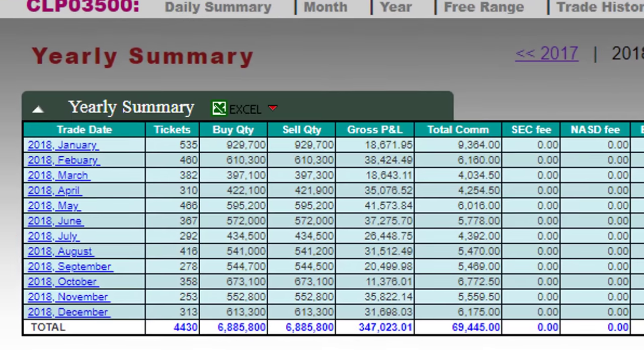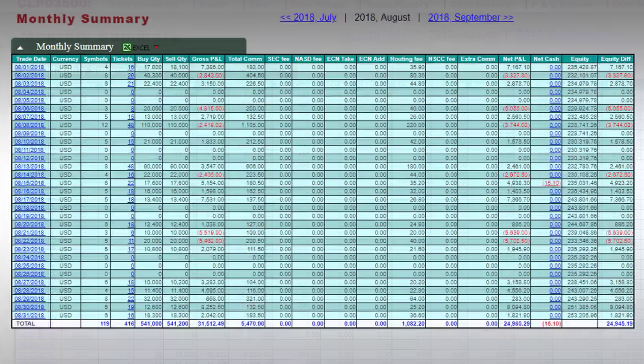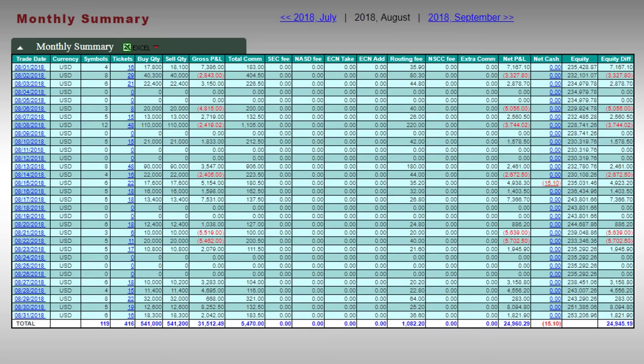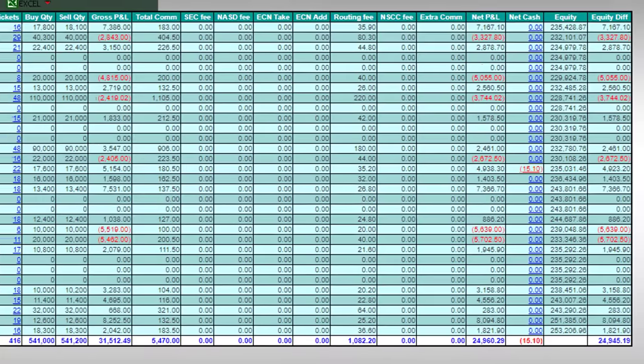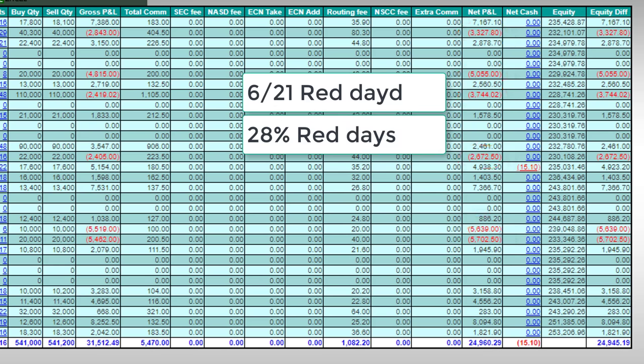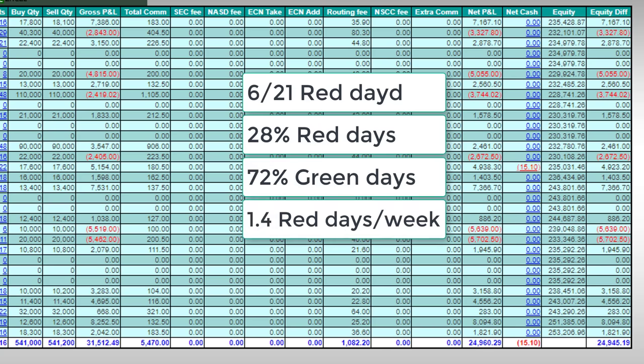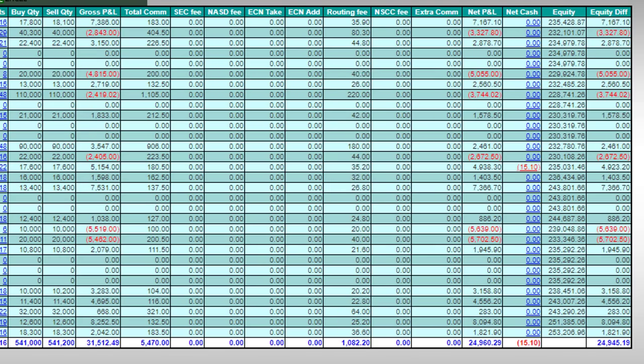I'm going to pick an average month — that would probably be August. We had 21 trading days in August and out of those 21, I had six losing days, which you can see right here. That makes it 28% losing days, 72% winning days, and an average of 1.4 losing days per week. Looking at daily P&L, losing days ranged from about $3,000 to almost $6,000, and winning days ranged from a few hundred dollars to $8,000.